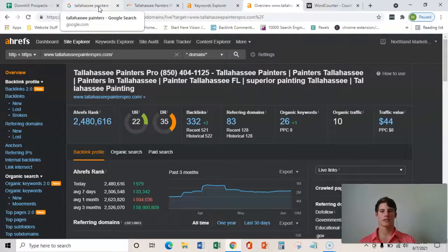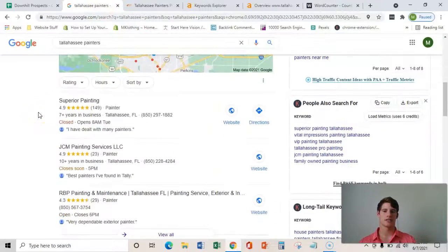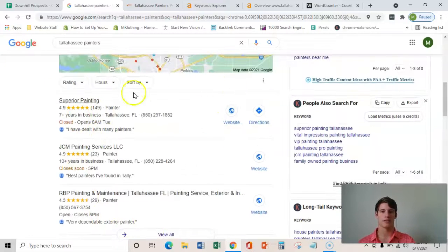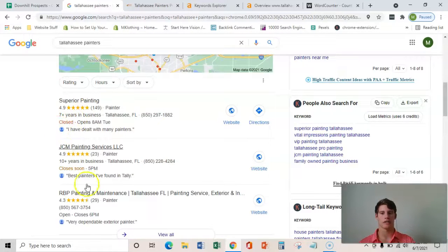The third and final thing is that some of these backlinks are citations. A citation is the business name, address, and phone number placed on various directories throughout the web, which makes this Google My Business page show up in Google Maps. This is really beneficial because about 80% of the people searching this term are using a mobile device, and that mobile device is what brings this up — so they're going to click on one of these three businesses most of the time.